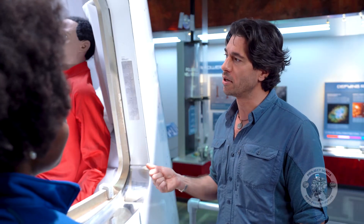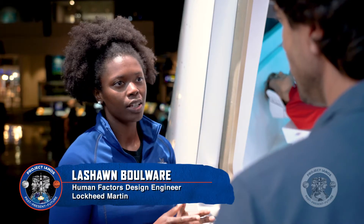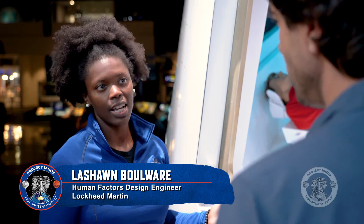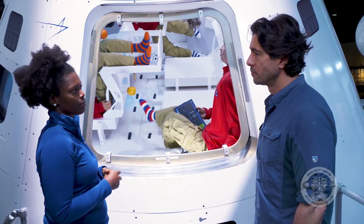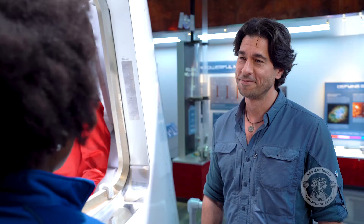LaShawn, what is the most challenging part of designing a spacecraft? I would say making sure we're designing to meet all types of shapes and sizes as far as the astronauts. I remind the designers all the time that, hey, we're designing for astronauts — don't forget that.